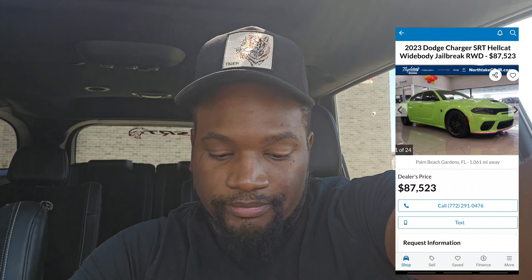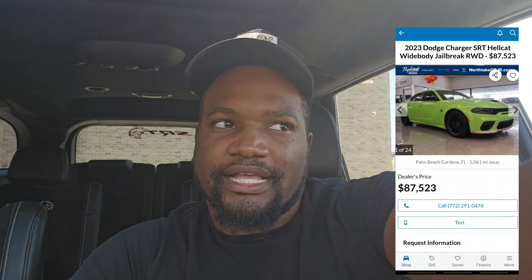Now let's talk car note — the most important decision before you even buy the car. For Chargers and Challengers, they can look cheaper than Durangos. The regular 707 or 717 Widebody Jailbreak — I've seen them for about $87,000 to $90,000. With $10,000 to $15,000 down, you're probably looking at around $1,400 to $1,500 a month. At $90,000 to $100,000, your car note could be knocking on $2,000 a month depending on what you put down.